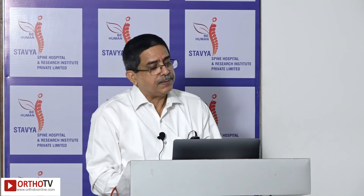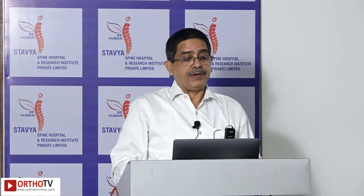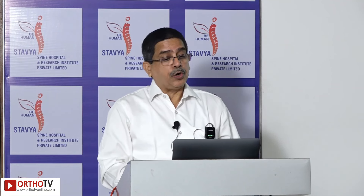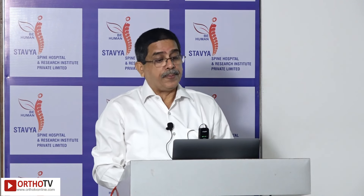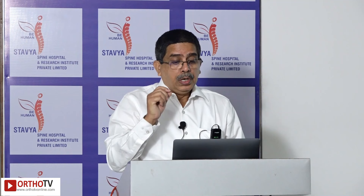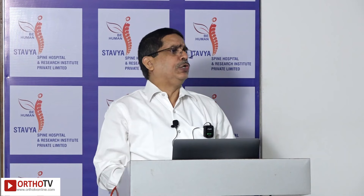Robotic spine surgeries are basically three types: tele-surgical robotic systems, robotic-assisted navigation, and virtual/augmented reality systems. The tele-surgical robotic system — of which Da Vinci was the first — allows the surgeon to operate without being at the operating table, even from outside the operating room. Cases have been done remotely. In spine surgery, tele-surgical is not currently used routinely, though Da Vinci is sometimes used for anterior spinal procedures.